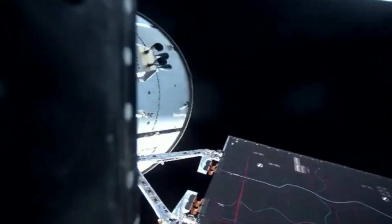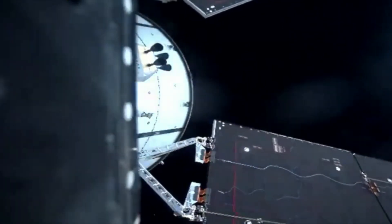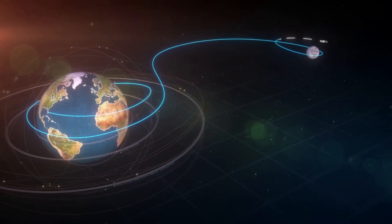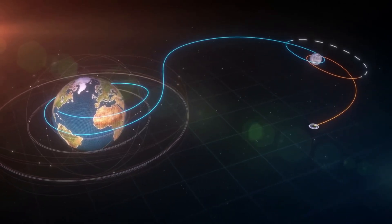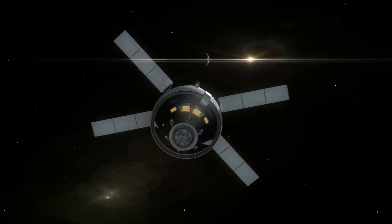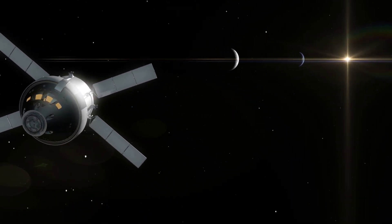On the eighth day of its mission, Orion continued to travel farther away from the moon as it prepares to enter a distant retrograde orbit. The orbit is distant in the sense that it's at a high altitude from the surface of the moon, and it's retrograde because Orion will travel around the moon opposite the direction the moon travels around Earth. Orion exited the gravitational sphere of influence of the moon on Tuesday, November 22nd at 9:49 p.m. CST, at a lunar altitude of 39,993 miles.